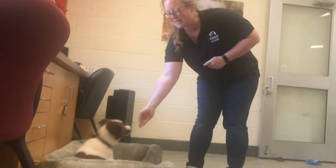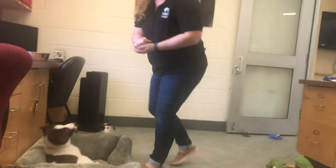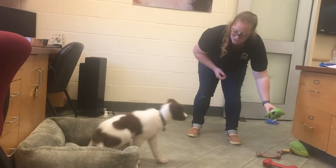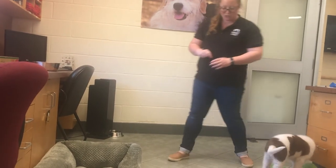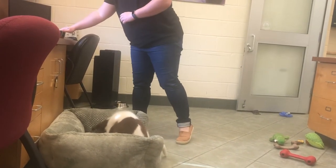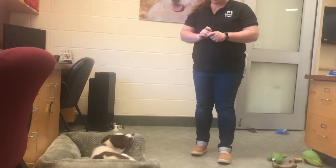Minor distractions can be something as simple as walking over and touching something like a pen on the other table, and the puppy choosing to stay on the bed. Oh, that was too much — he broke off the bed when I picked up one of his toys. So I'm just going to interrupt him and remind him to get on his place. We'll try that distraction again and see if we can help him understand to stay even when I pick up one of his toys.